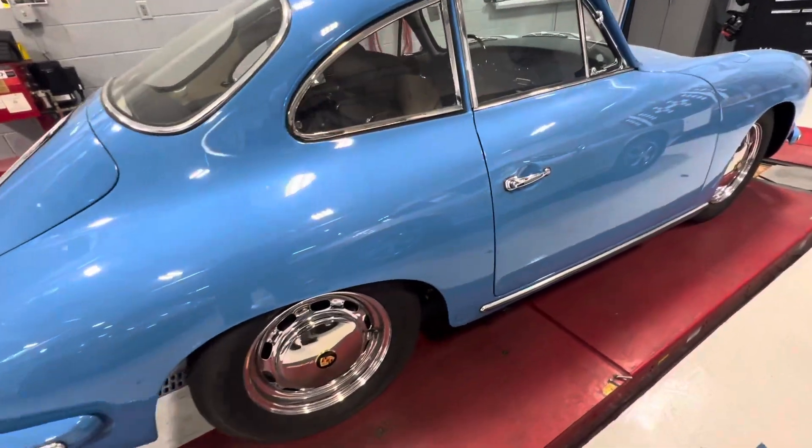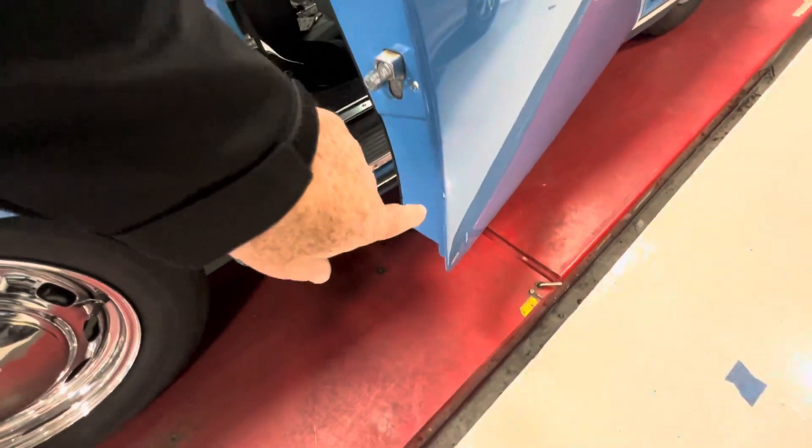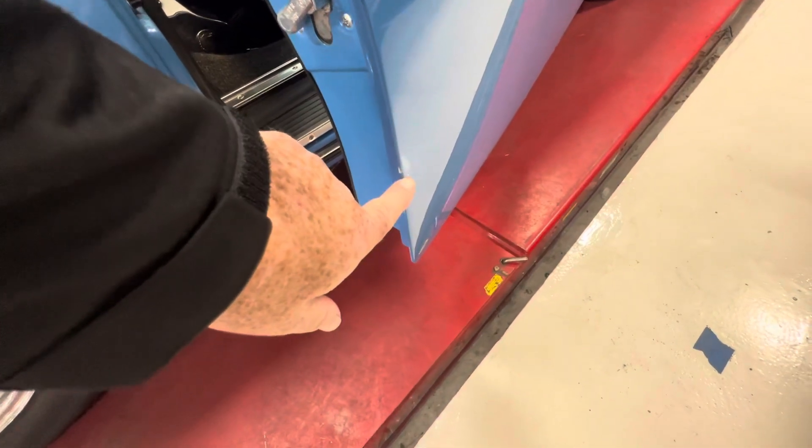The passenger door also has a small chip here.